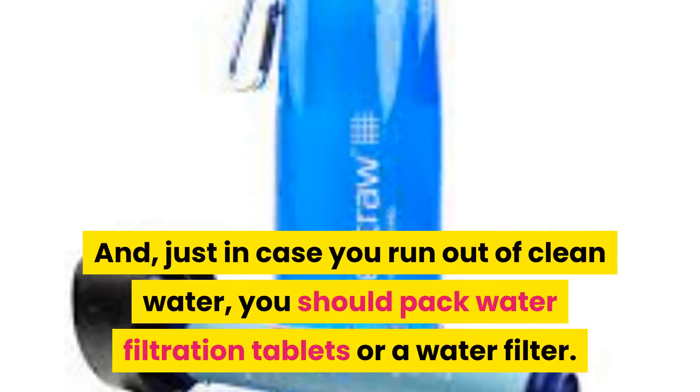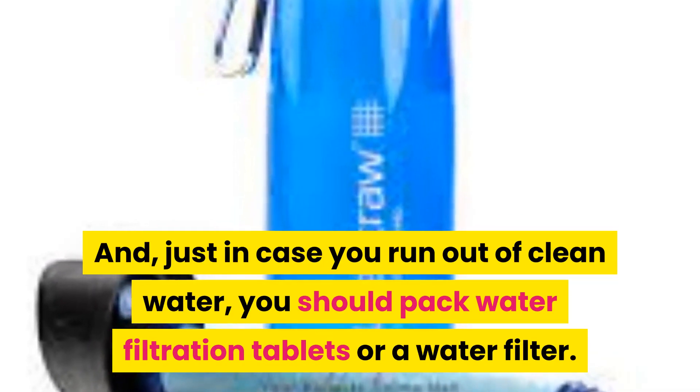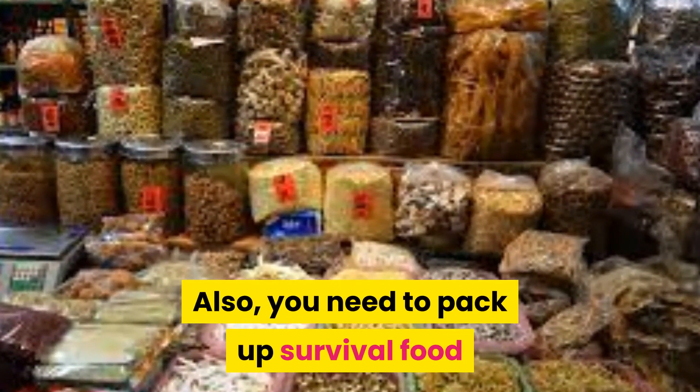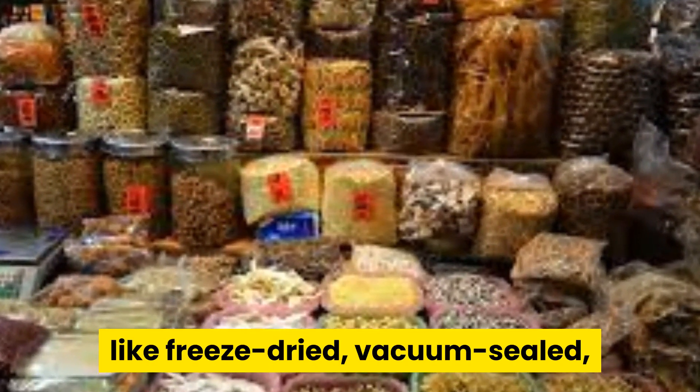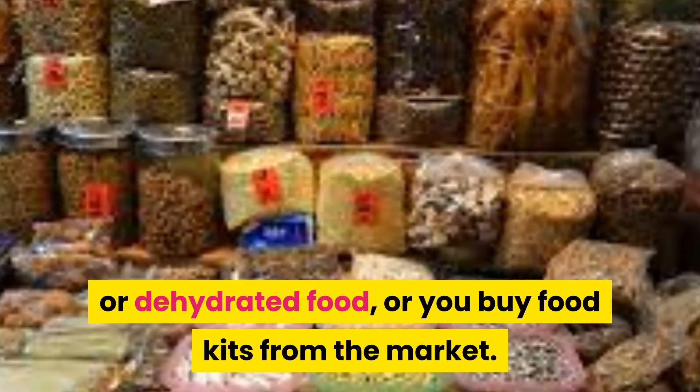You should have a water bottle in your survival kit. And just in case you run out of clean water, you should pack water filtration tablets or a water filter. Also, you need to pack up survival food like freeze-dried, vacuum-sealed, or dehydrated food, or you can buy food kits from the market.